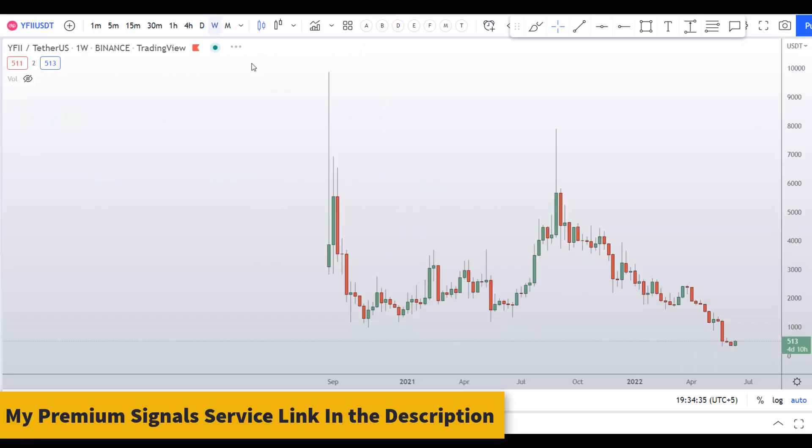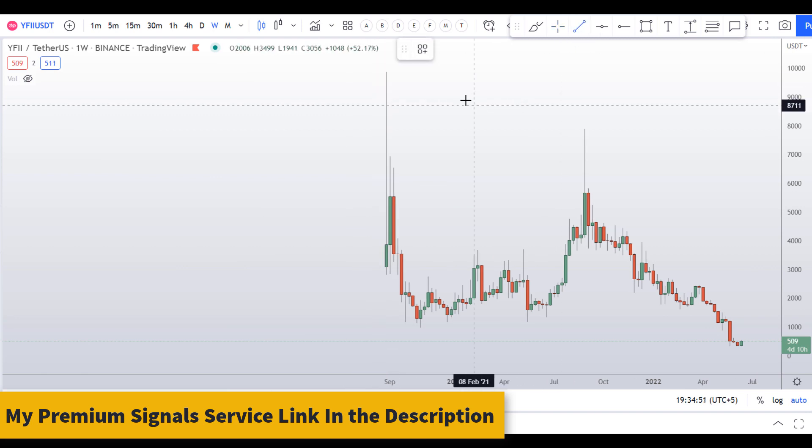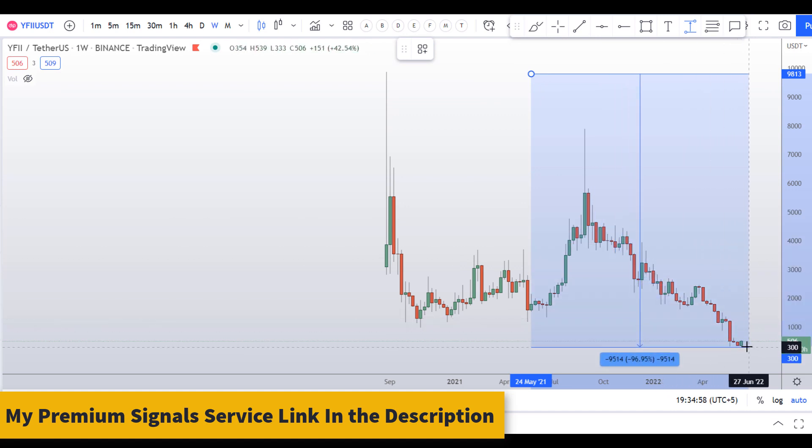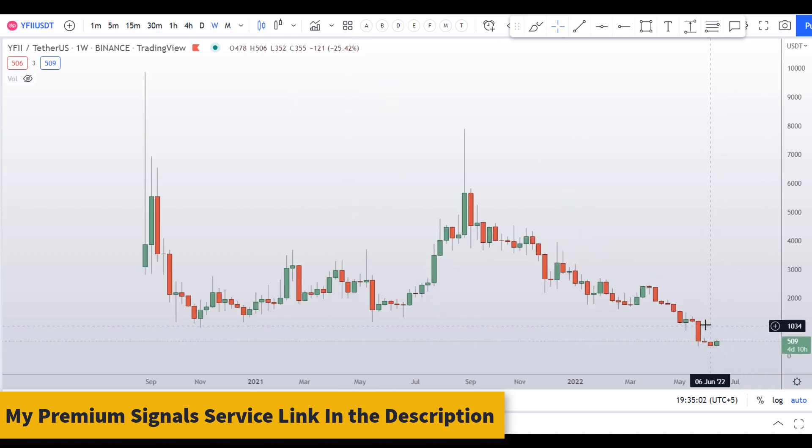Let's start by looking at the weekly chart. As you can see, this coin made a high at about $10,000 and since then it has corrected around 97%, and right now we are seeing signs of recovery.